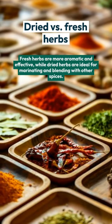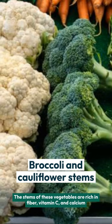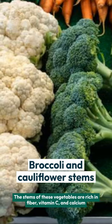Broccoli and cauliflower stems: the stems of these vegetables are rich in fiber, vitamin C, and calcium — don't discard them.